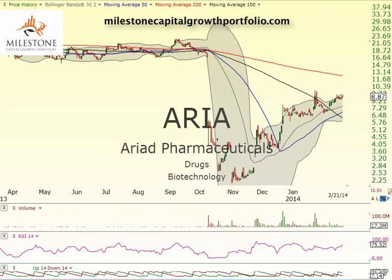Hello everyone, this is Matt over at Milestone Capital Growth Portfolio. Today is Sunday, February 23rd. I want to take a look at a couple of trades that are working and continue working, and also some trades from last week. As a member from live chat and from our nightly videos, you were able to catch bottoms on these and the trades are working, and they're all alerted in chat. Let's first take a look at ARIA.